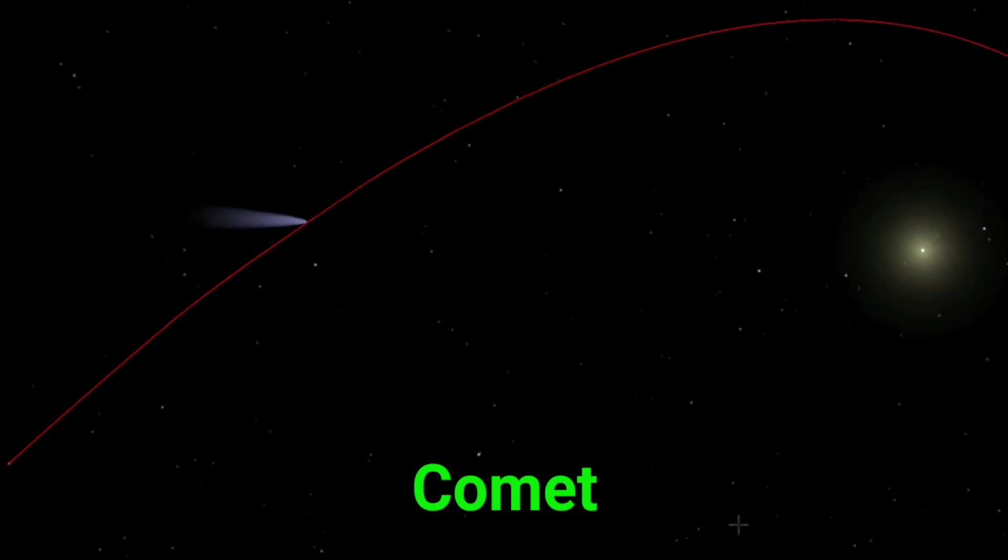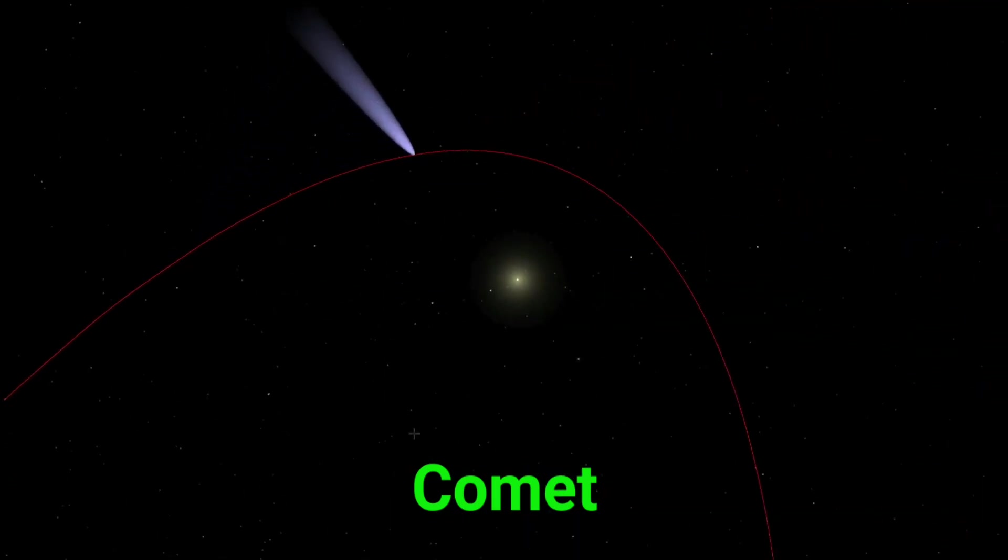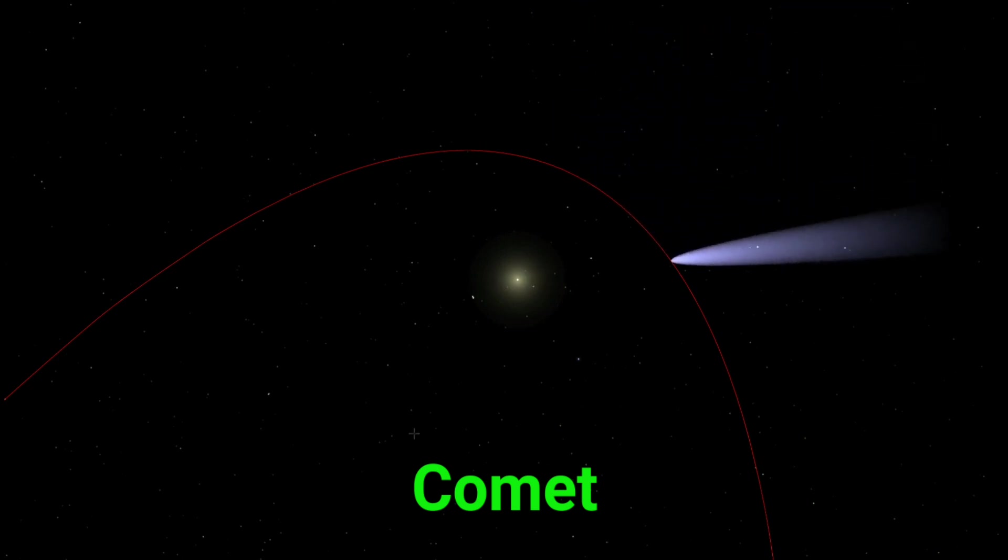This is a comet. A comet is like a dirty snowball flying through space with a glowing tail.